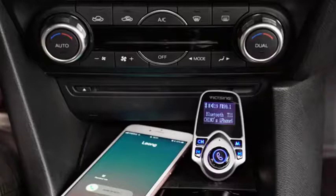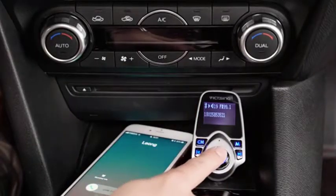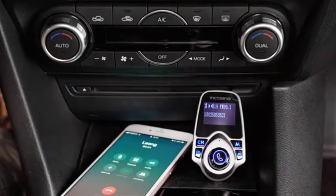Crystal clear reception. The noise-suppressing microphone ensures crystal clear calls — the other end can't even tell you're calling hands-free.